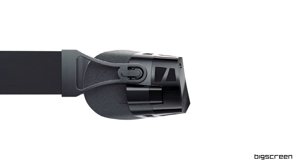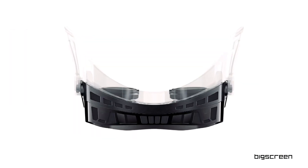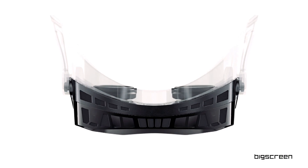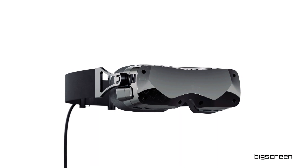Still, if you want the most comfortable and advanced headset for PC VR, this could be one to watch. Shipping will begin later this year and will cost $999 including the custom face cushion. Pre-orders are open now.